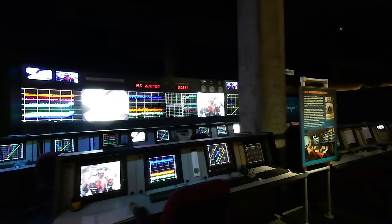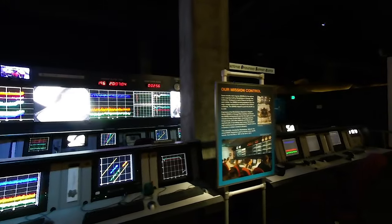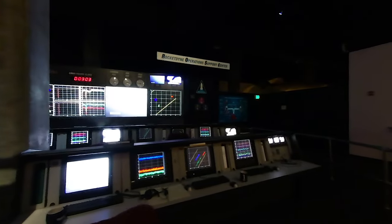Here's the actual Mission Control Center used by Rocketdyne from 1981 to 2011 to monitor the boosters on space shuttles as they got into orbit. From California, engineers communicated with Houston and Kennedy Space Centers.